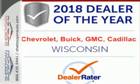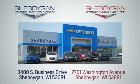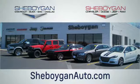Come in for a test drive today. Choose Sheboygan Auto. We're conveniently located at 3400 South Business Drive or at 2701 Washington Avenue in Sheboygan, Wisconsin. Sheboyganautos.com.